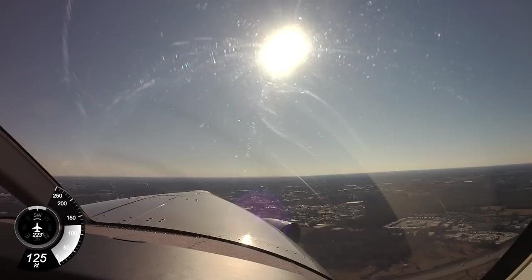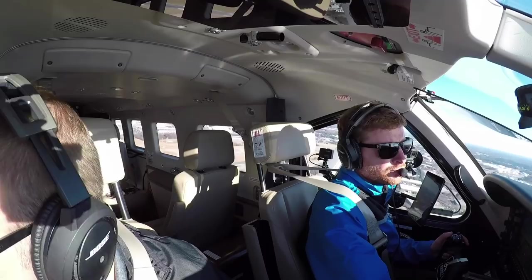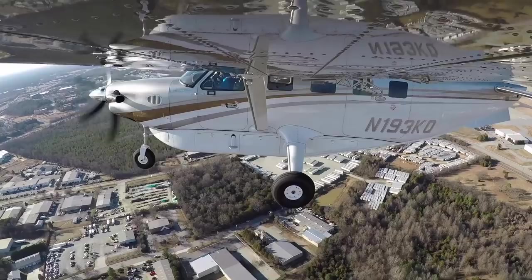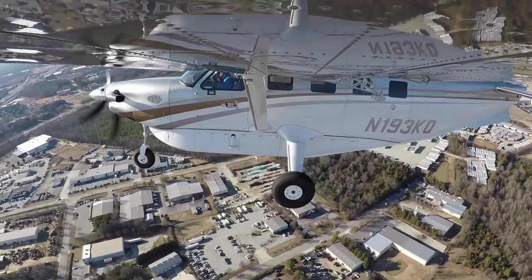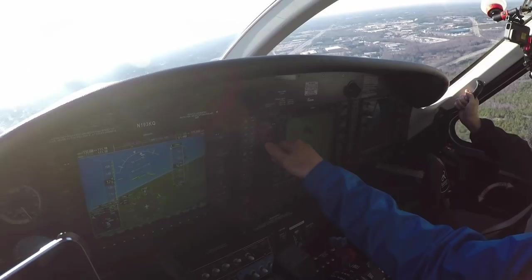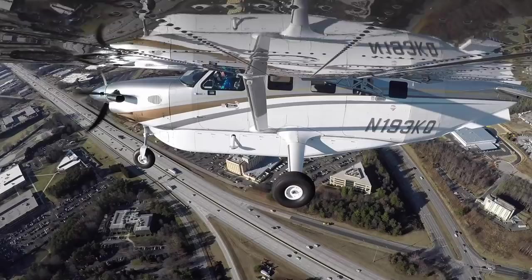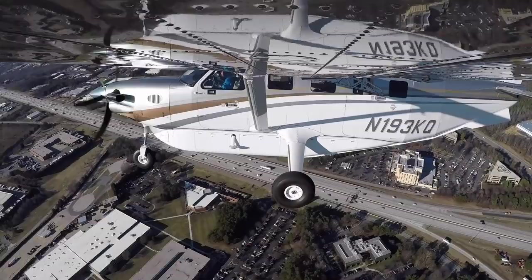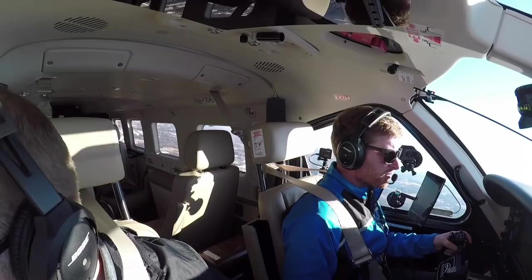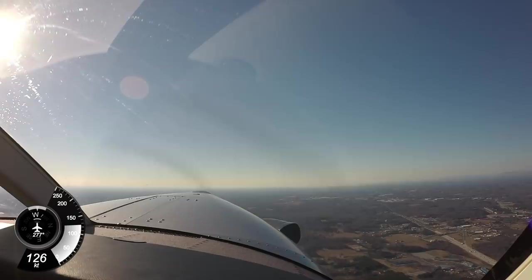Traffic 4 o'clock low, less than 1 mile. We've got a traffic callout there. 3 Kilo Quebec, turn right heading 300. Right 300, 3 Kilo Quebec. Contact departure, have a good day. 4 Departure, 3 Kilo Quebec. Alright, we'll go over to departure frequency. Greensboro Departure, Kodiak November 193 Kilo Quebec with you, 2,000 climbing to 3,000. Number 193 Kilo Quebec, contact departure 124.35. Departure, November 193 Kilo Quebec with you, 2,200 climbing to 3,000.